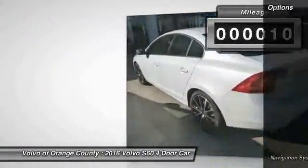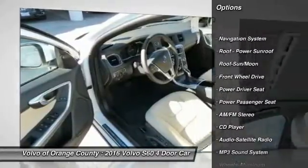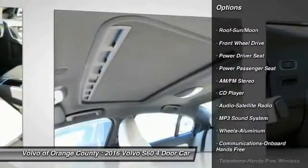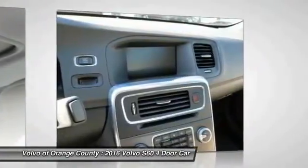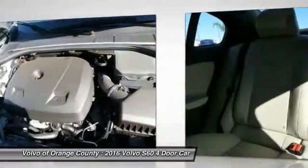Here are some of this vehicle's great options: power passenger seat, traction control, anti-lock braking system, navigation system, Bluetooth wireless data link for hands-free phone, moonroof, power steering, air conditioning, front aluminum wheels, and cruise control.